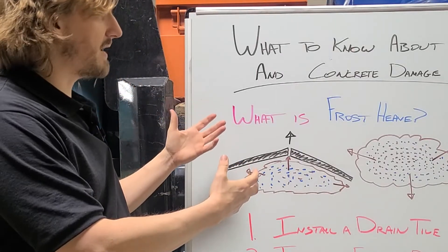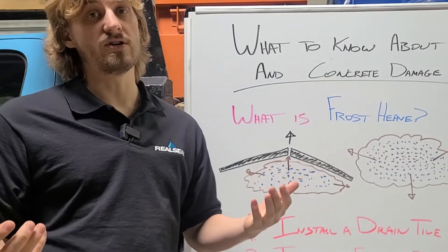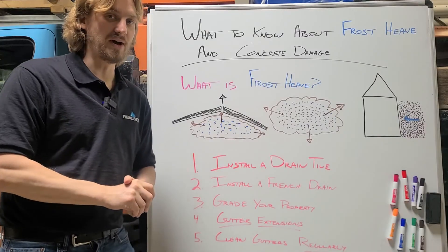If you have any questions about frost heave, what you can do to prevent it, or just any general questions, don't forget to call us over at The Real Seal — where you know not everything's better when wet.